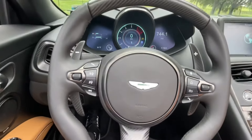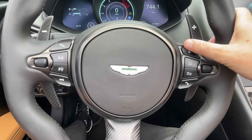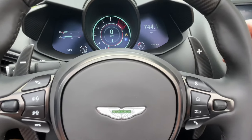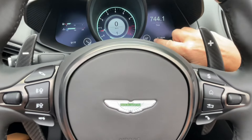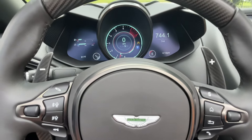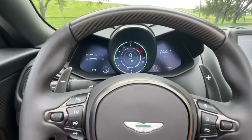Roof down, because why not. This button here controls the powertrain modes. Push it forwards and it goes into Sport; push it again and it goes into Sport Plus; push it again and it goes back to GT — that's the softest mode. Push it one more time and it opens up baffles inside the exhaust, so you can hear them opening up straight away. Let's wake her up.